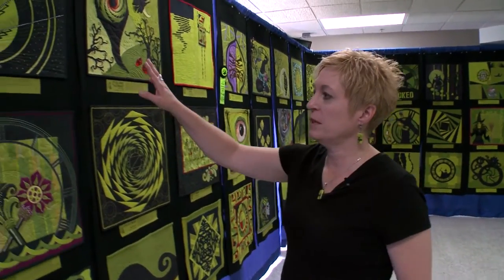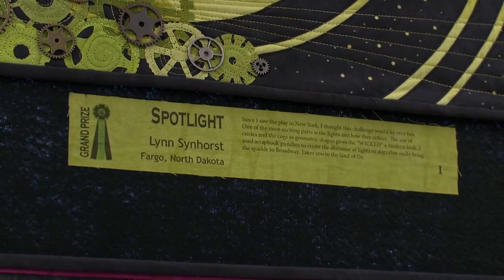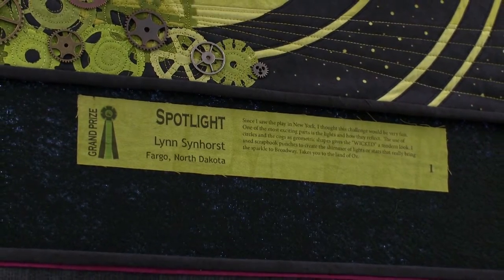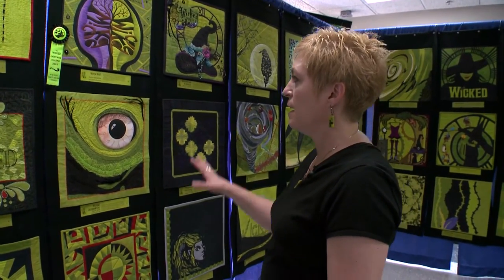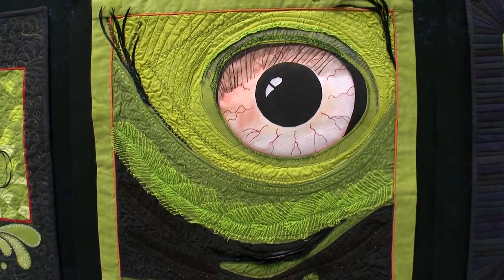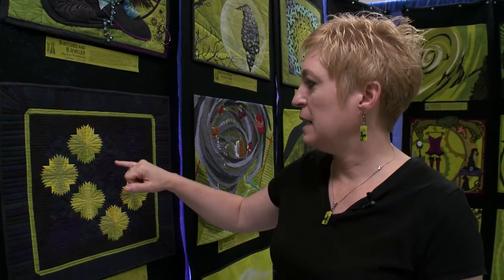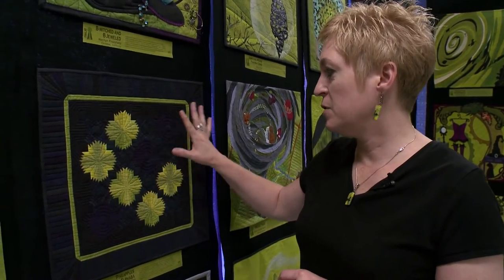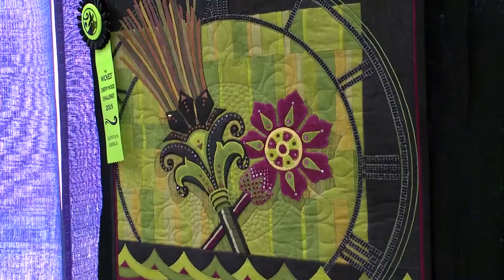These are the top three winners. We had a group of five judges choose their favorites, which was very hard to do. The first place winner is actually from Fargo, North Dakota, and she won $650 worth of fabric; second place got $200, and third place got $100. All 114 quilts traveled, and the amount of work and detail is just amazing — for instance, this one has wire that's actually curled up and sewn onto the fabric, there's beading, very small tiny piecing, and what looks all black is actually many shades of blues, blacks, and purples. There are also embellishments with jewelry and ribbon.